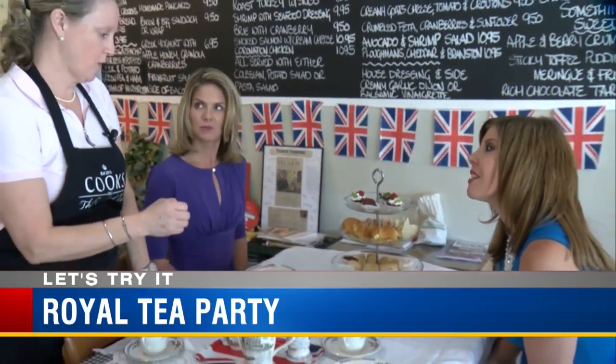The correct way, really, to pour tea is to pour out the tea without the milk first, then you can gauge the strength of the tea.